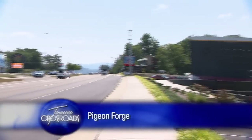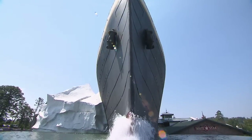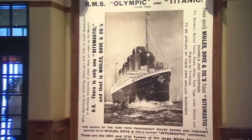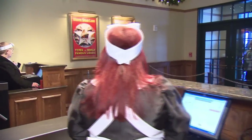Just off the main Pigeon Forge Parkway, the $25 million Titanic Museum is a unique half-scale reproduction of the doomed vessel. Once inside, expect an interactive experience not like a lot of museums you've been to — one that's all about the passengers.